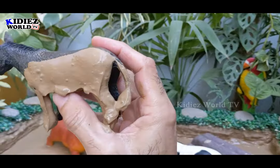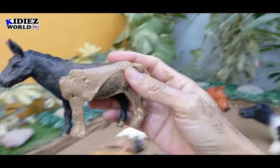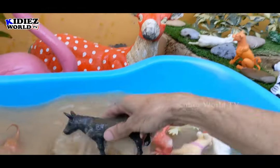The next one we have is a donkey, a domestic and farm animal — a big herbivore animal. Just look at all the mud he wrapped himself with. Let's make him clean. Here we go — donkey.